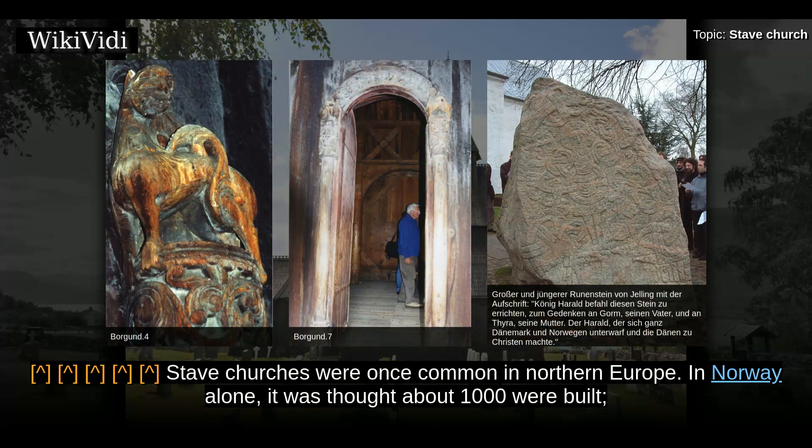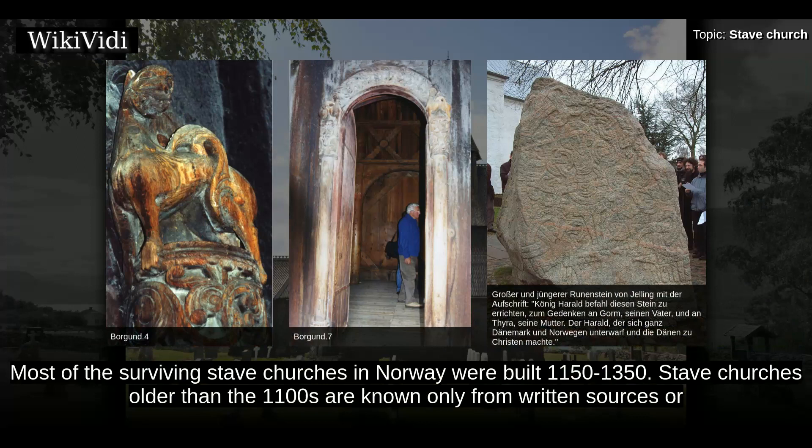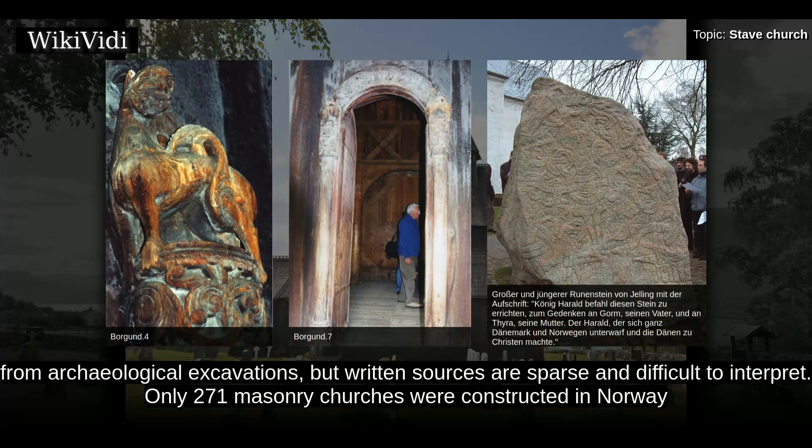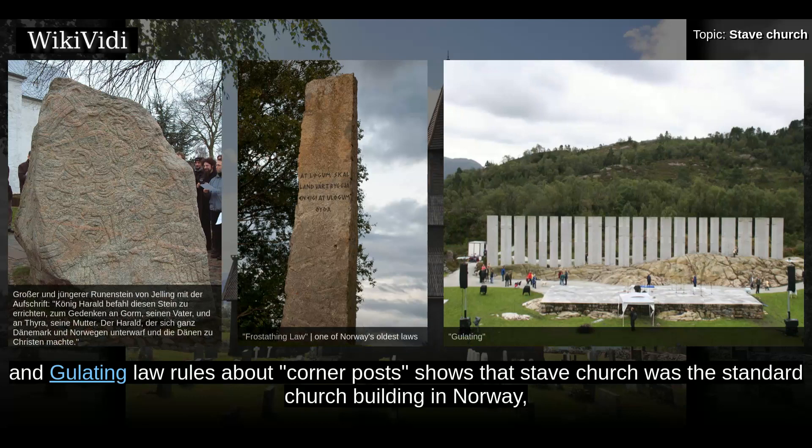Stave churches were once common in northern Europe. In Norway alone it was thought about 1,000 were built; recent research has upped this number and it is now believed there may have been closer to 2,000. Most of the surviving stave churches in Norway were built between 1150 and 1350. Only 271 masonry churches were constructed in Norway during the same period, 160 of which still exist, while in Sweden and Denmark there were 900 and 1,800 masonry churches respectively. Early Norwegian law regarding corner posts shows that the stave church was the standard church building in Norway, even if the Catholic church preferred stone.